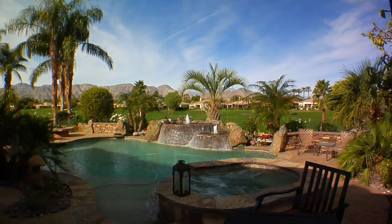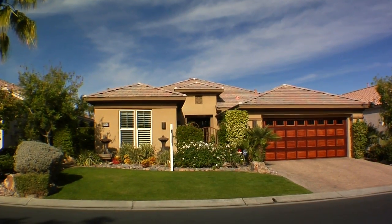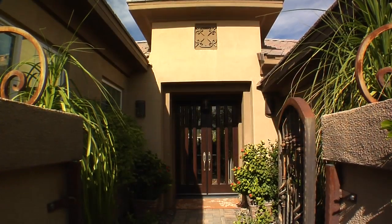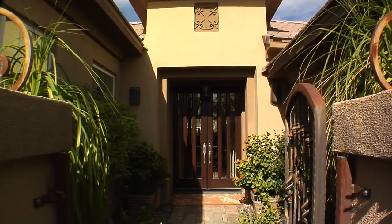This popular Sedona model is located on the seventh fairway of the private Arnold Palmer course and features three bedrooms, three and a half bathrooms, and over 2,900 square feet of living space.